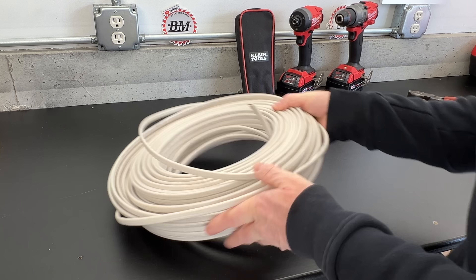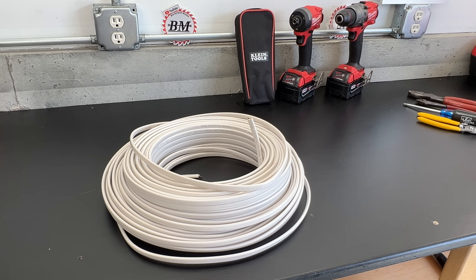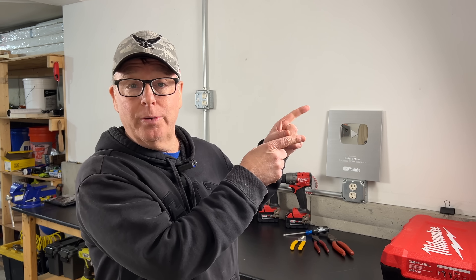So don't throw away that 14-2 Romex just yet. And if you want to learn other ways to use that 14-2 and much more, watch the next video where I discuss five electrical code lies that DIYers should stop believing. I'm John from Backyard Main — thanks for watching.